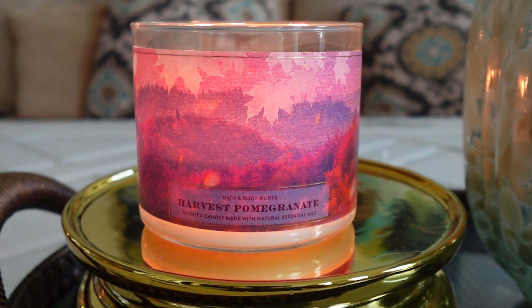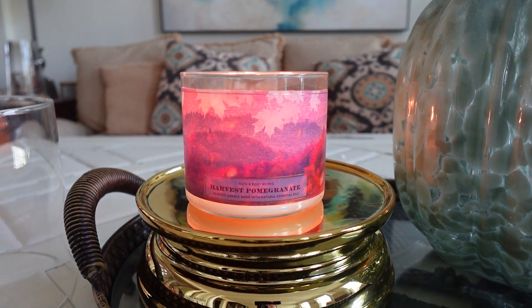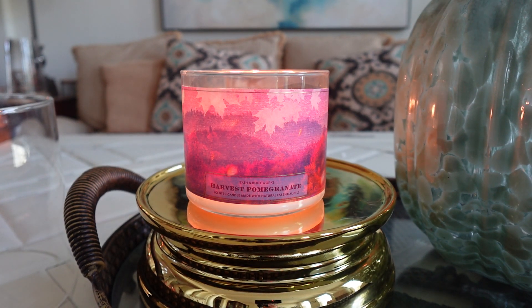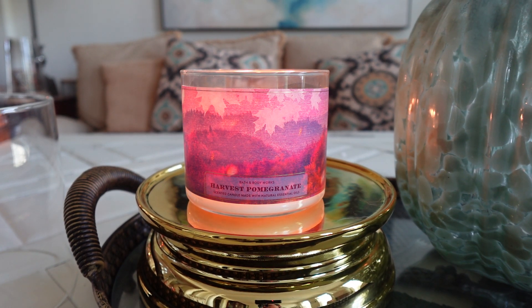Anyway guys, those are my thoughts on Harvest Pomegranate from Bath & Body Works. Let me know down below in the comments if you've tried this one before — I would love to hear it. Check out the description box for a link where you can shop this candle; it is currently on sale so take advantage if you'd like. Thanks so much for watching. Please like if you enjoyed, subscribe if you're new here, and I'll see you guys again in the next one.